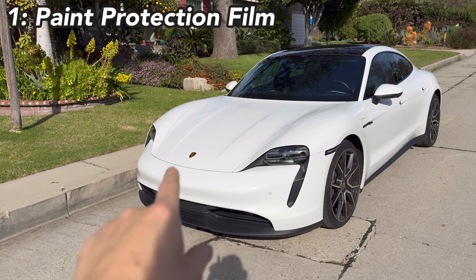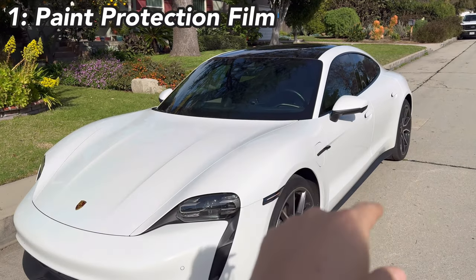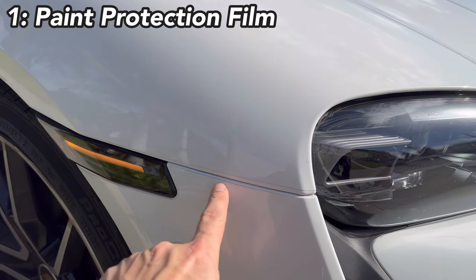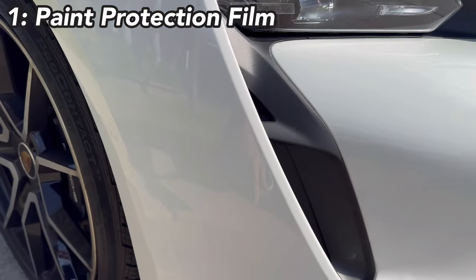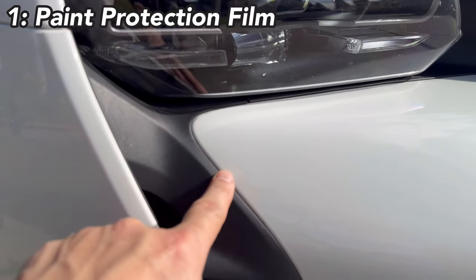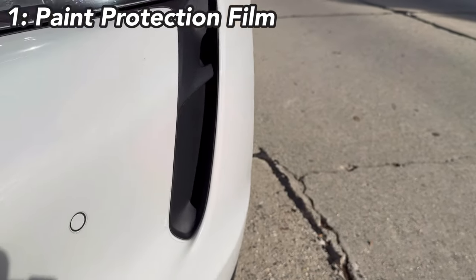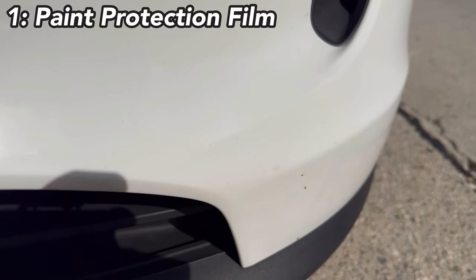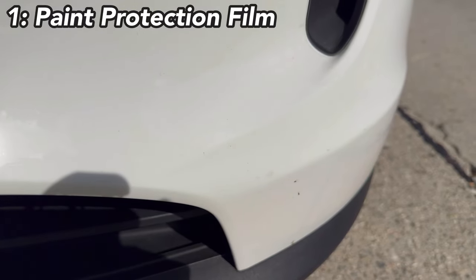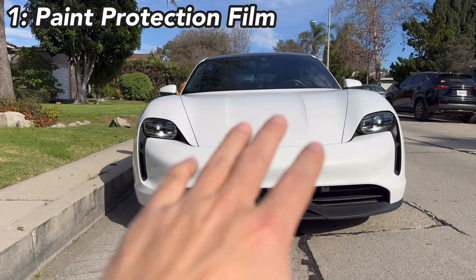Right now it has PPF on the headlights, front bumper, hood, side fenders, and side mirrors. You can see the film lines around the headlights and front bumper — very nice cuts, though around the edges it gets a little stiff so you can wipe them down. I got the film because I was getting rock chips on day one, so I immediately made an appointment with the PPF installer and got it done. The chips are now under the film.